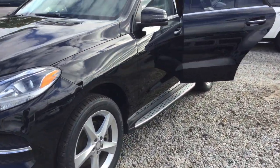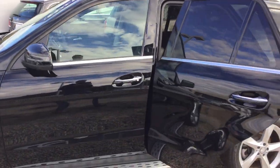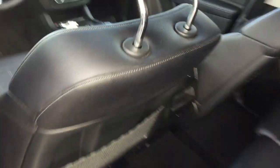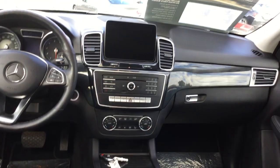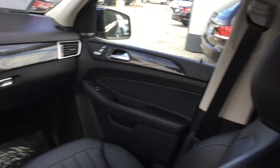Gorgeous car, has tons of equipment: running boards, moonroof, heated front seats, keyless entry, navigation, backup camera, blind spot, and lane tracking. The vehicle also has premium Harman Kardon sound.